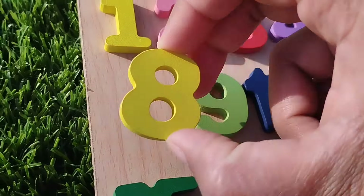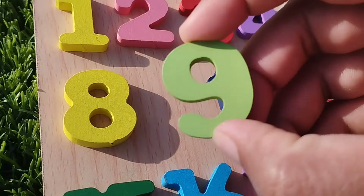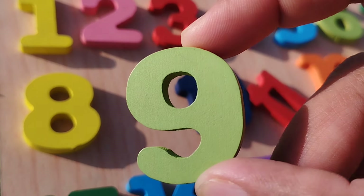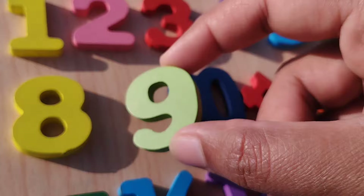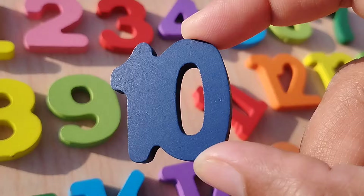The next number is eight. Number eight. Nine. Number nine. The next number is ten. One, zero. Ten.